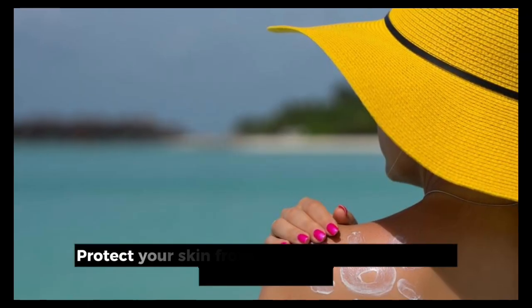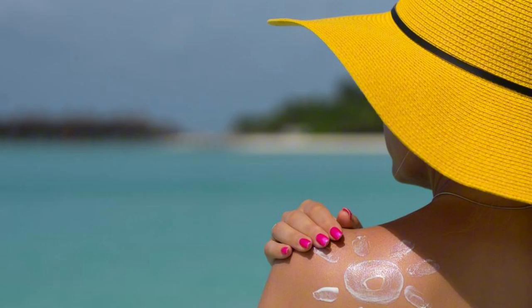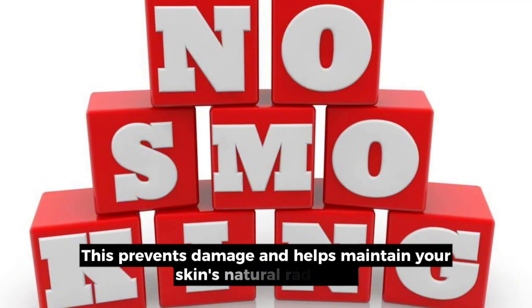6. Sun protection. Protect your skin from the sun's harmful rays using sunscreen. This prevents damage and helps maintain your skin's natural radiance.